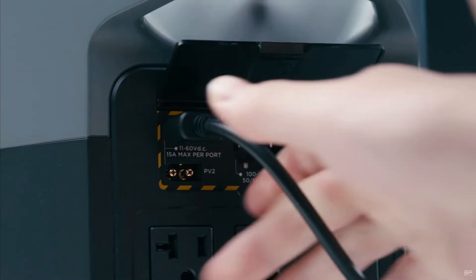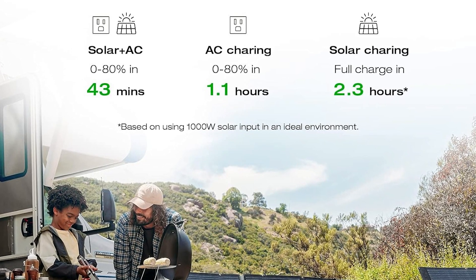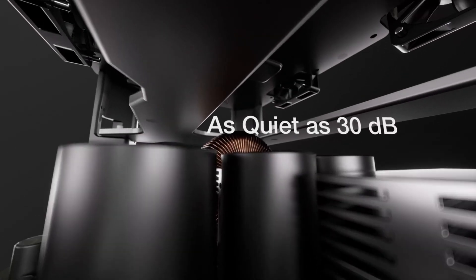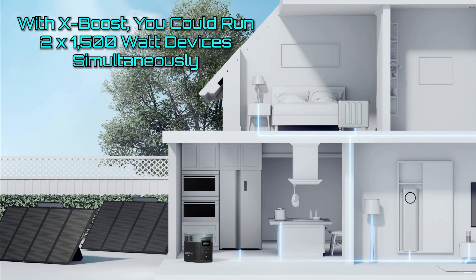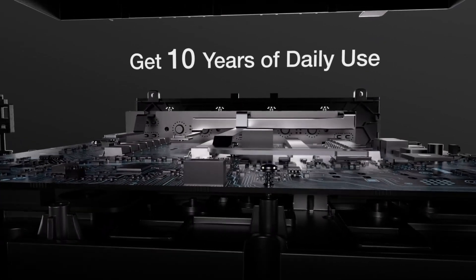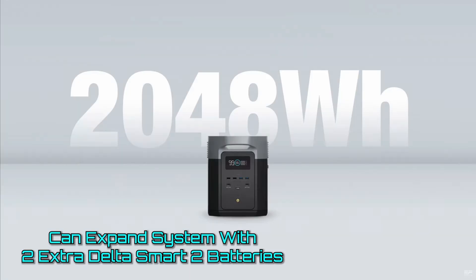Like EcoFlow's other products, there is no giant power brick — just a simple three-prong cord that plugs into the wall. You can set it to recharge automatically from one of EcoFlow's fossil fuel generators for extended off-grid trips. With EcoFlow's X-Boost technology enabled, we could run a 1,500-watt space heater and a 1,500-watt appliance simultaneously. There's only two kilowatt-hours of storage, so you wouldn't want to do that for very long, but we verified that you can. If you did want to run more high-wattage appliances for longer, you can opt for up to two EcoFlow Delta Max Smart extra batteries.